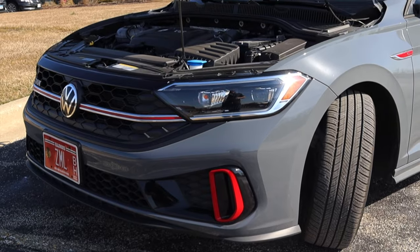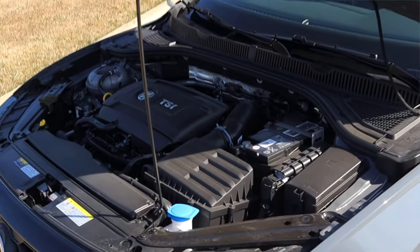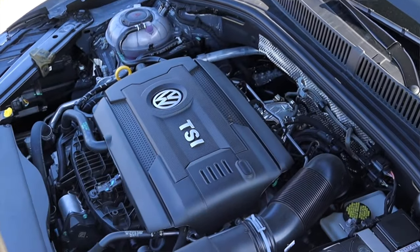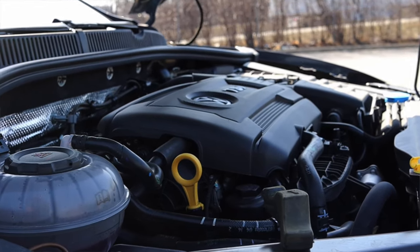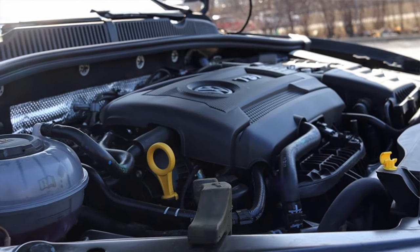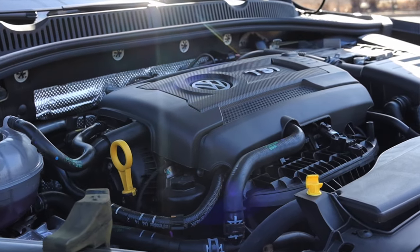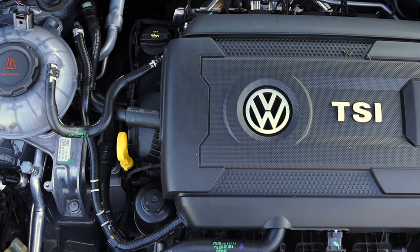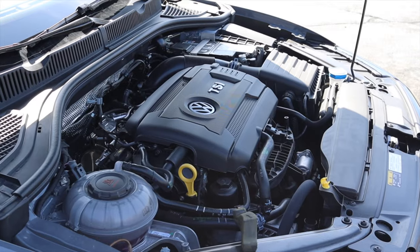Let's get back to that 2.0 liter turbocharged inline four under the hood making about 228 horsepower. This is what I like to call a bread and butter engine from Volkswagen — they put this engine in a lot of different vehicles. We see it in the GTI and Golf R with different tunes but the same engine, and even in the Porsche Macan at its base model. Pick a Volkswagen product and it probably got this engine at some point.